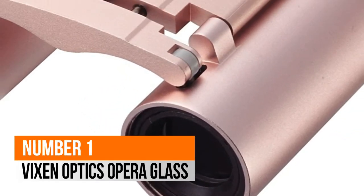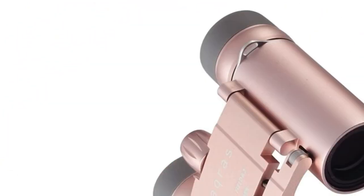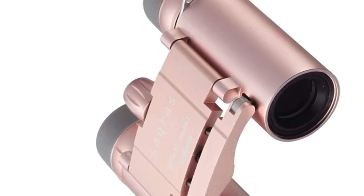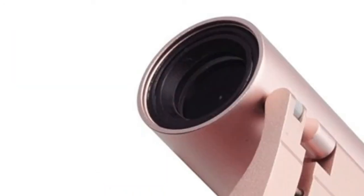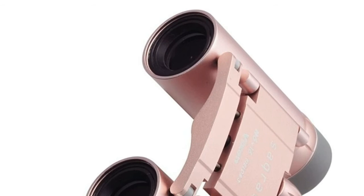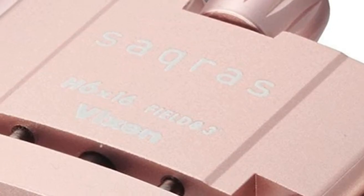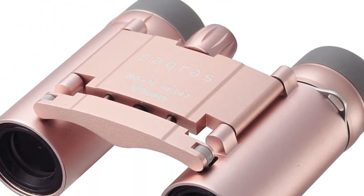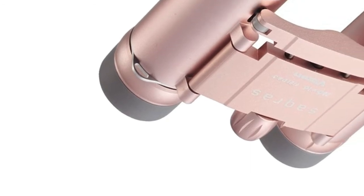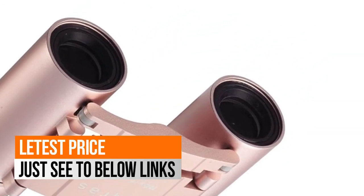Number 1: Vixen Optics Opera Glass. Magnification 6x, effective aperture 16mm, prisms BK7. Actual field of view 8.3 degrees, apparent field of view 47.1 degrees, field at 1000m: 145m. Interpupillary distance 30–82mm, center focus. Exit pupil 2.7mm, brightness 7.3, eye relief 14.0mm, near focus 3.2m.